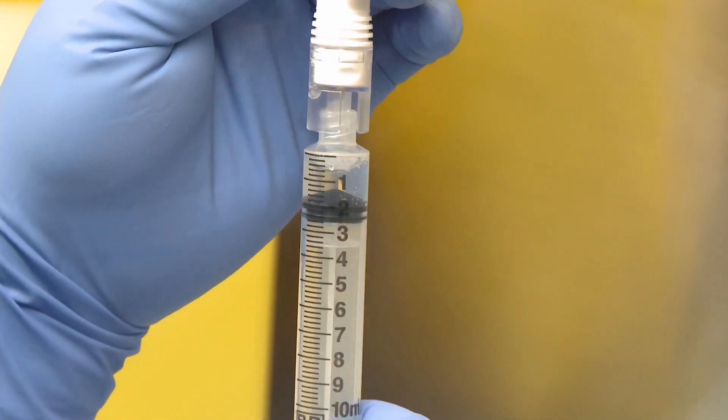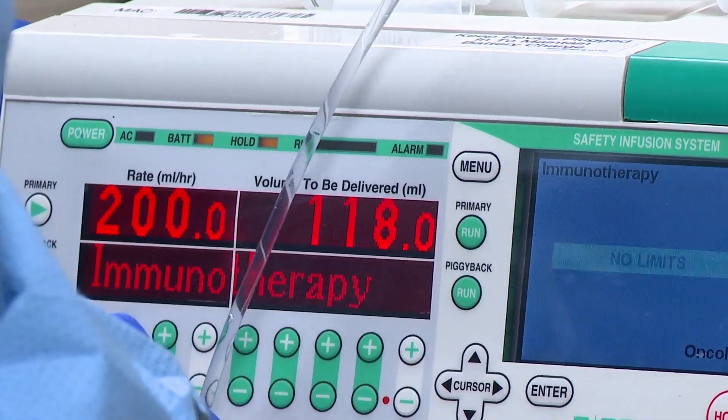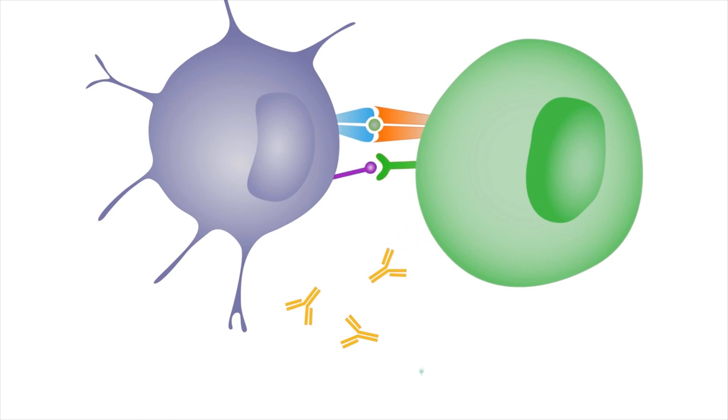There's been an explosion in cancer treatment — a true breakthrough — and that's in the field of cancer immunotherapy. The immune system's main cancer fighters are called T cells. T cells have receptors on their surface that do different things. Some act like a gas pedal on a car, telling T cells to go. Others act like a brake, telling the cell to stop.